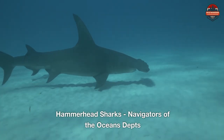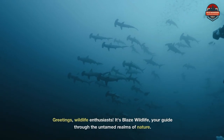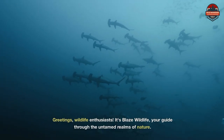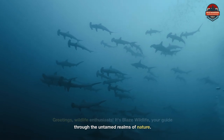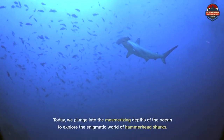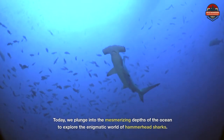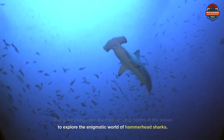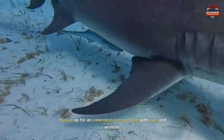Hammerhead Sharks: Navigators of the Ocean's Depths. Greetings wildlife enthusiasts, it's Blaze Wildlife, your guide through the untamed realms of nature. Today we plunge into the mesmerizing depths of the ocean to explore the enigmatic world of hammerhead sharks. Buckle up for an extended journey filled with awe and wonder.